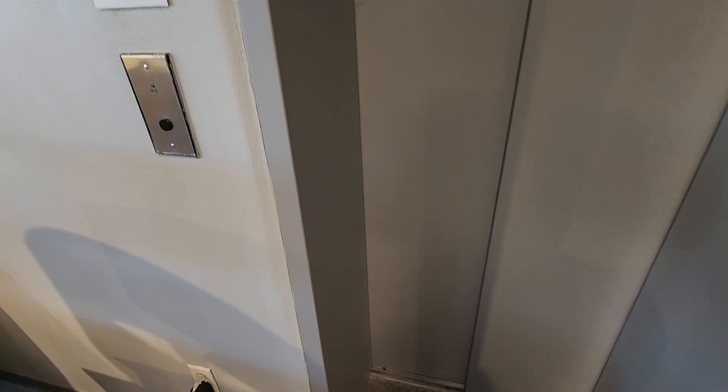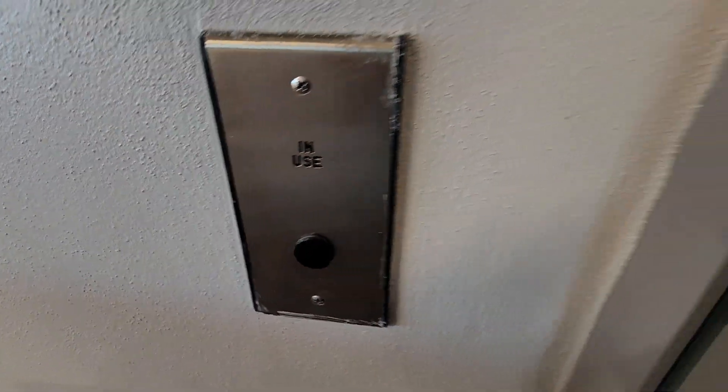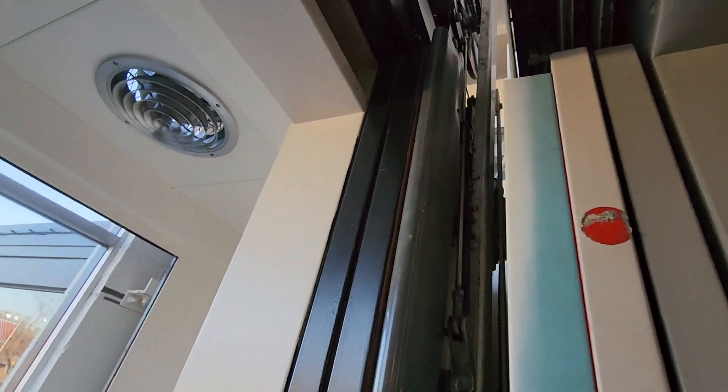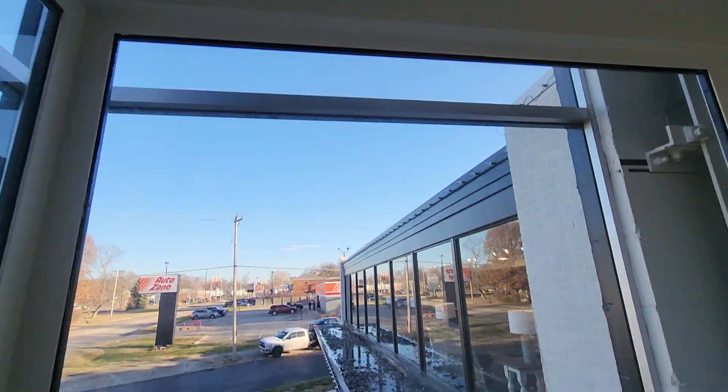Tiny door, man. So beautiful. This is some ancient Dover tech.